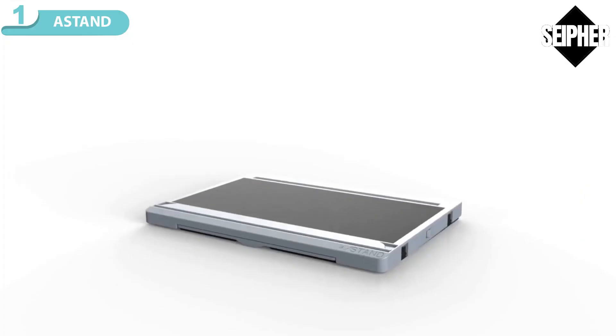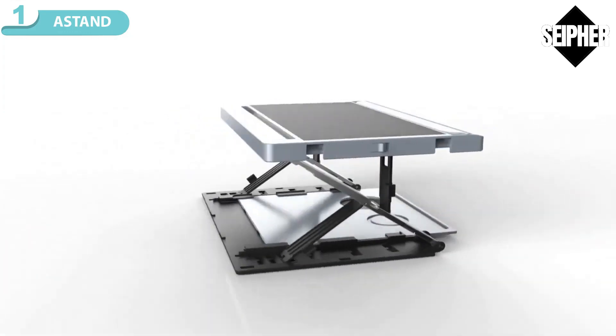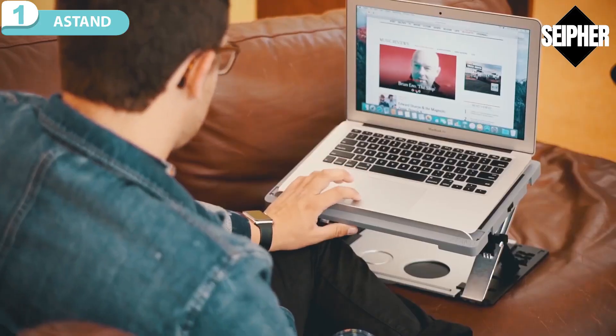Take A-Stand for comfort. With dozens of custom configurations, A-Stand revolutionizes hands-free viewing of tablets, laptops, even books and magazines.